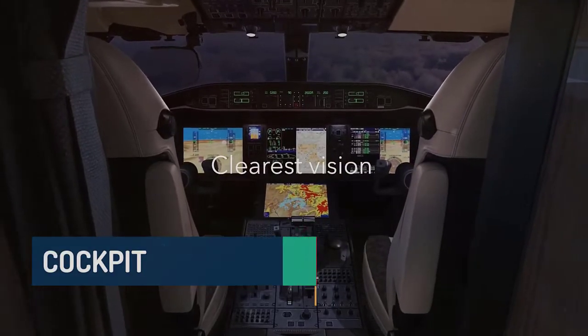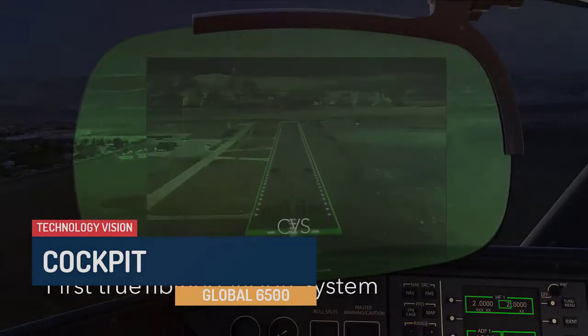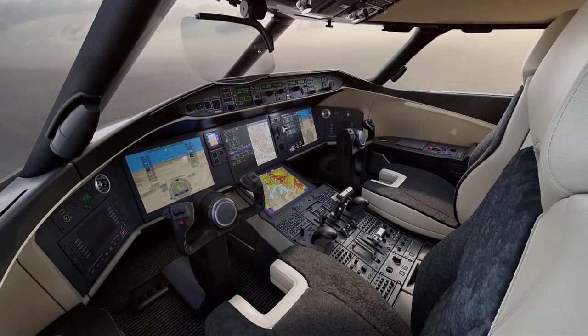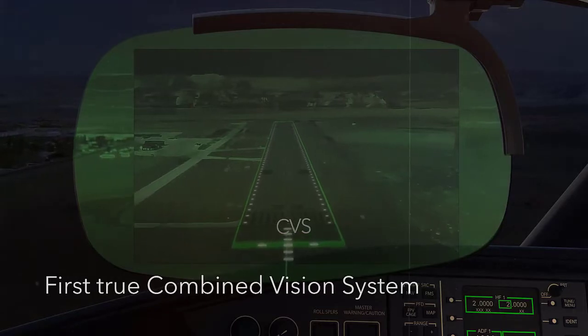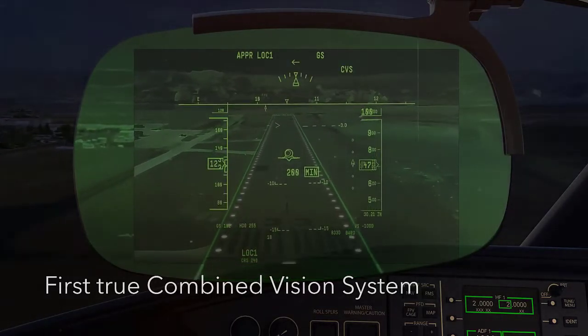The Bombardier Vision flight deck avionics system joins avionics, controls, and displays in one easy-to-see ergonomic environment. Flight performance data and all systems and equipment operating conditions are shown on large displays. An enhanced and synthetic vision system shows a combined picture of terrain on special transparent displays, increasing situational awareness and putting flight safety at a higher level.